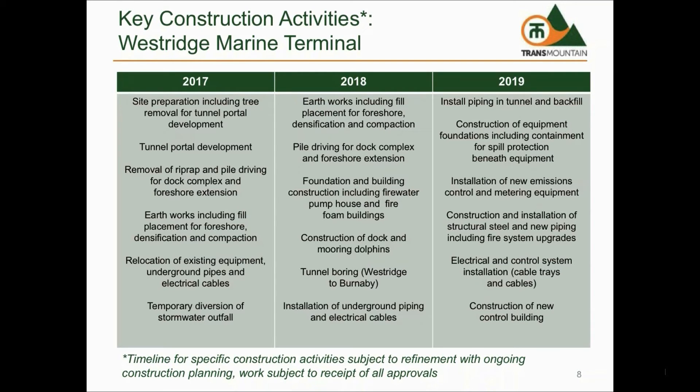In 2018, we will continue with construction activities related to the terminal expansion, including pile driving for the new dock complex and foreshore area, foundation and building construction, and boring of the tunnel to Burnaby Terminal.